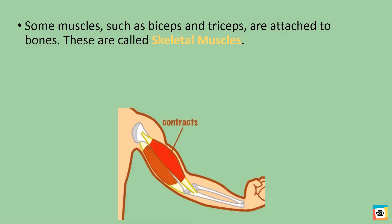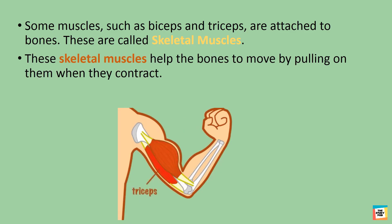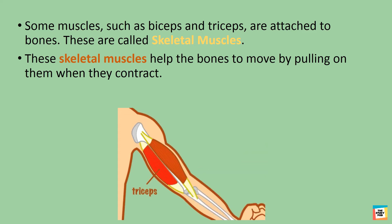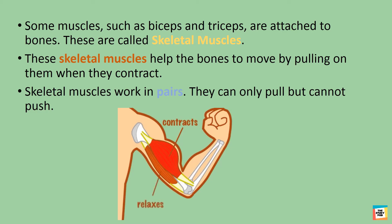Some muscles, such as biceps and triceps, are attached to bones. These skeletal muscles help the bones to move by pulling on them when they contract. Skeletal muscles work in pairs. They can only pull but cannot push.